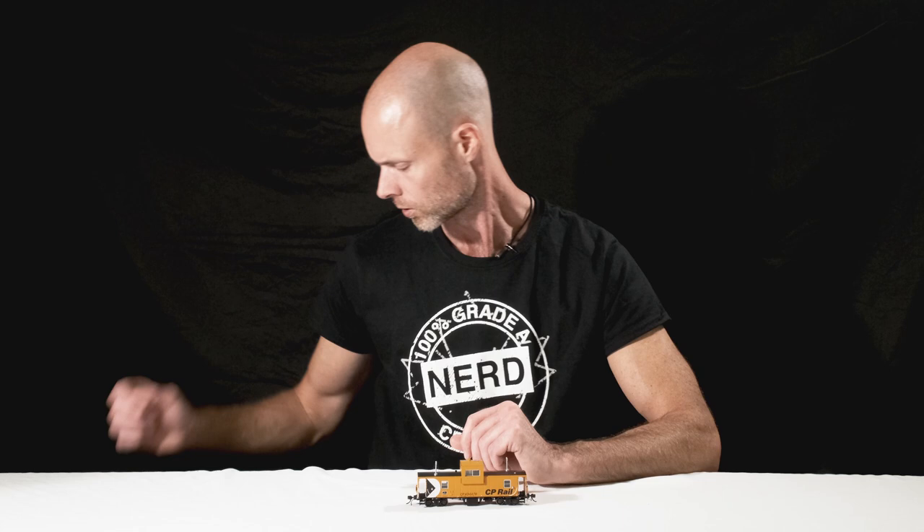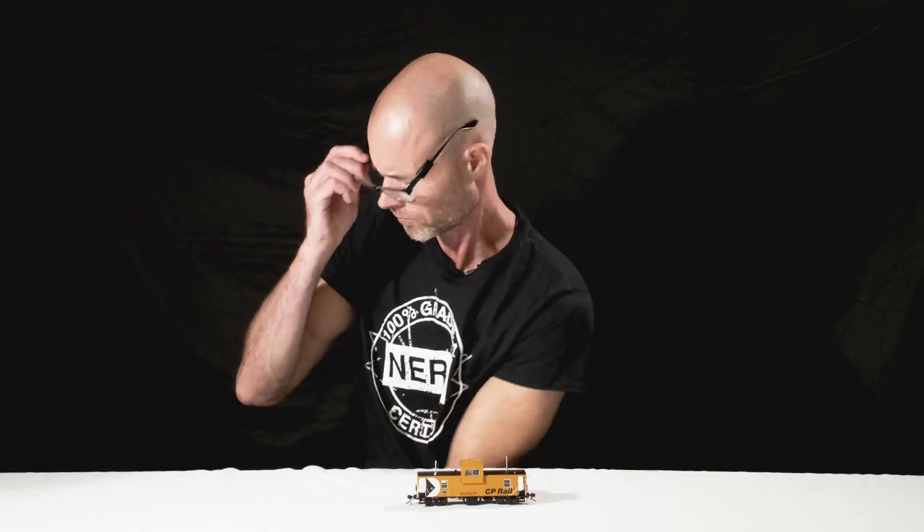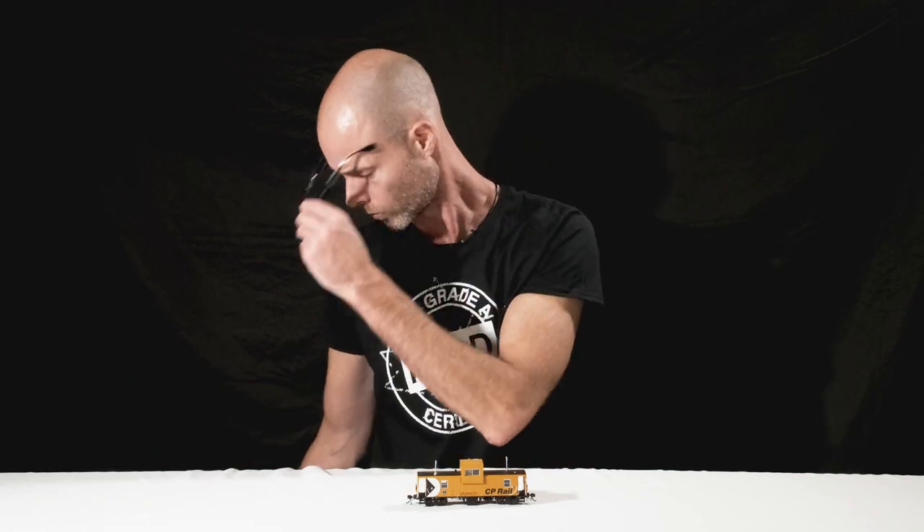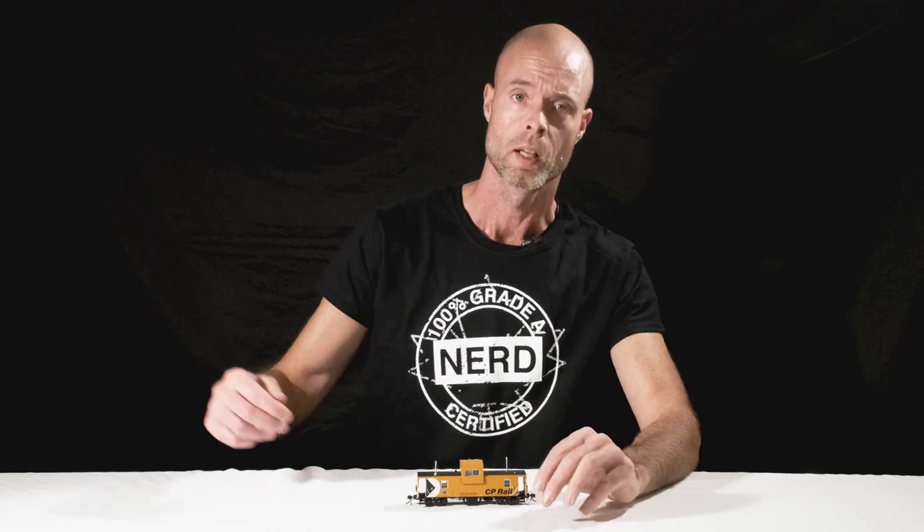Hey there, it's Jeremy from Rapido Trains Inc. This is a caboose — they were normally found at the back of trains.